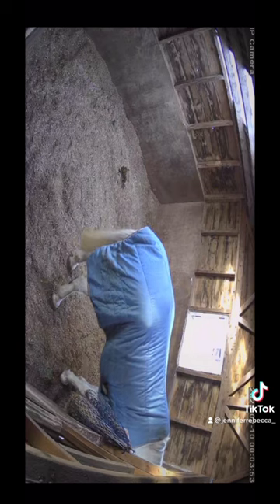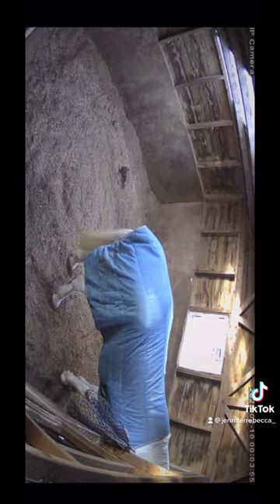They've got really good night vision, you can hear everything that's going on, and you can speak to your horse.